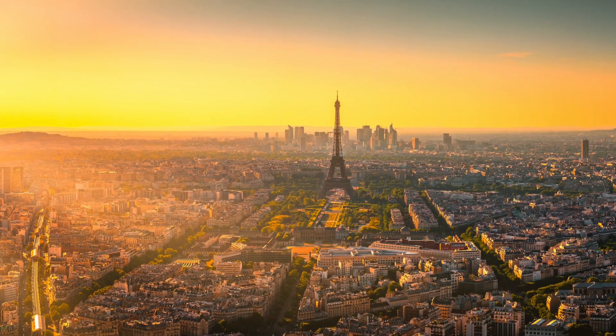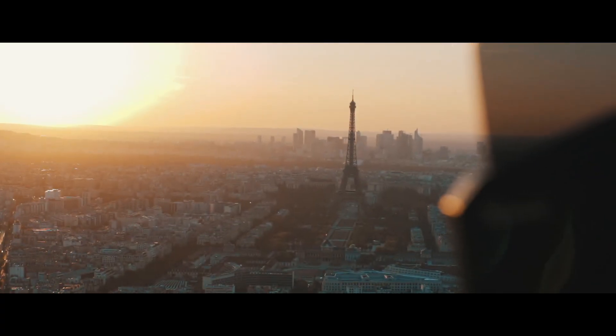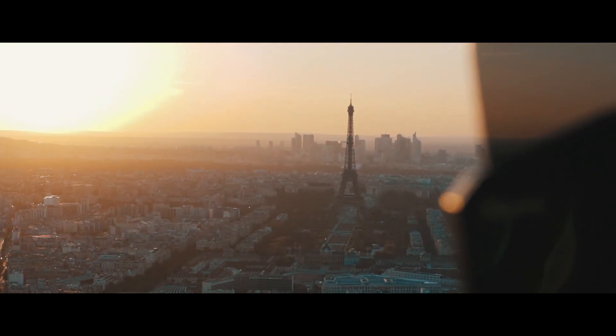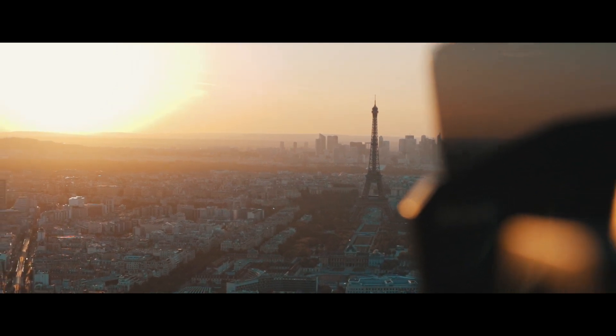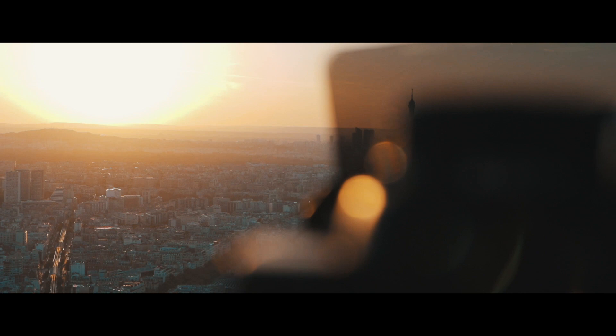Of course, white balance manually — I set to sunset to get a little bit more orangey, warm tones. I assume about 70mm here, so it's a lot sharper than the kit lens, even on the wide end.